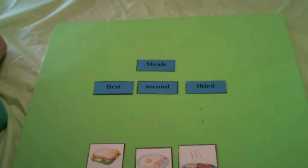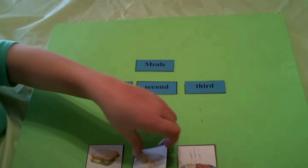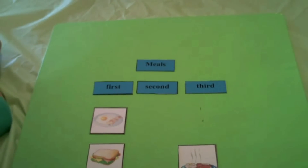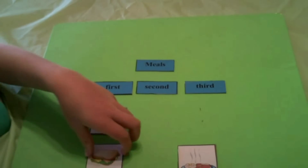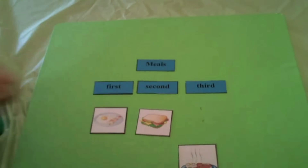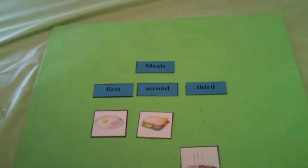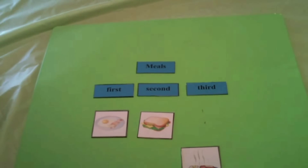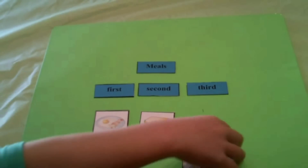Eggs and bacon. Beautiful. So put eggs and bacon under the sequence word — what sequence word is it? First. Beautiful. Second, what would make the most sense? Sandwich. For lunch. Yeah, that makes the most sense between the pictures. Third is... potatoes, peas, and meat. And that's what you would have for dinner.